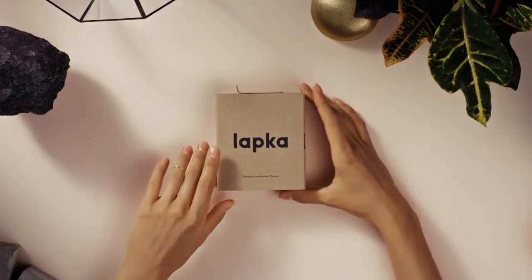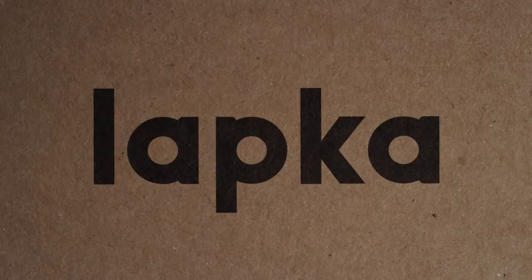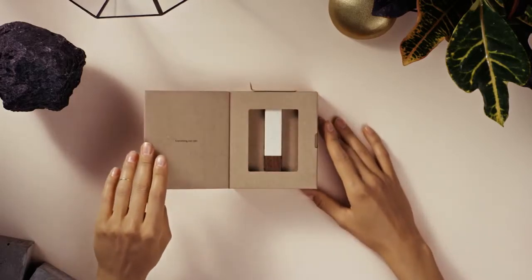This is Jordana's new Lapka. Let's get started. This, in particular, is Lapka Radiation.